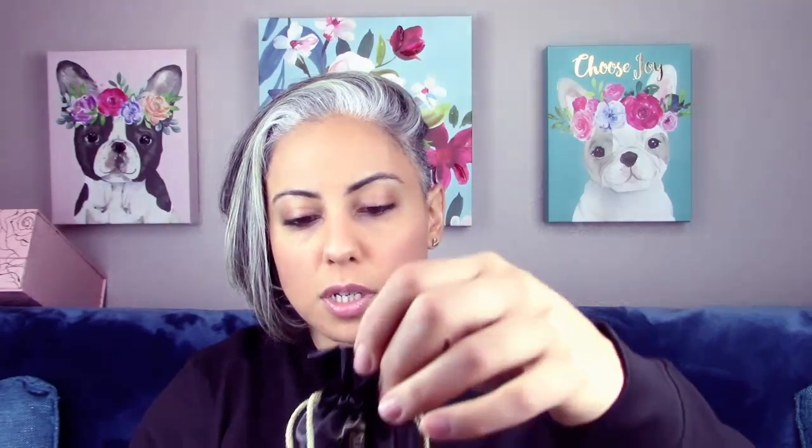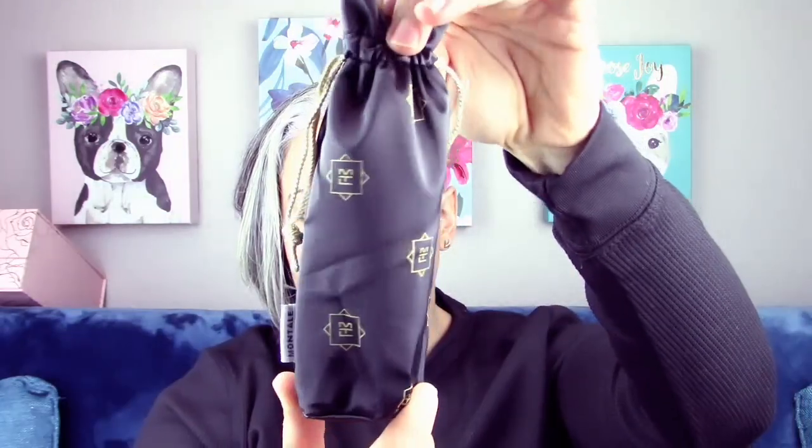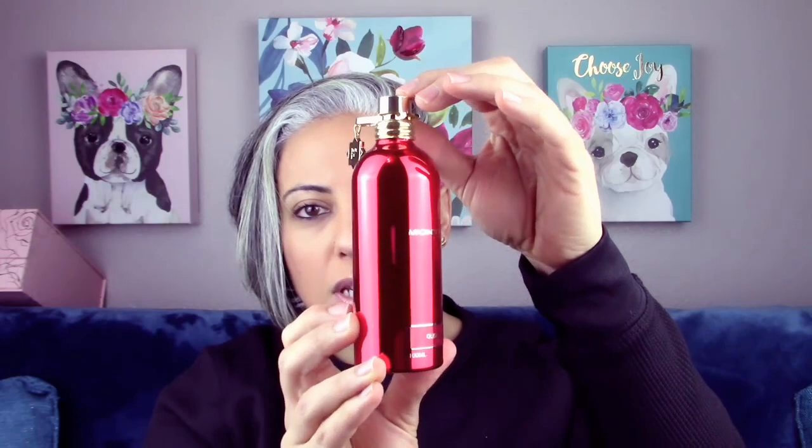Next one is going to be Montal Oud Tobacco and it is still in the cellophane. I'm going to take it out now — the full presentation came in this cute little bag, which I'm a fan of. It looks like the atomizer is already in this one, and it's a little different than the tester. I like the bottle — I need to change the lighting so you guys can see the bottles better, but that's for next time. Let's go ahead and try it.